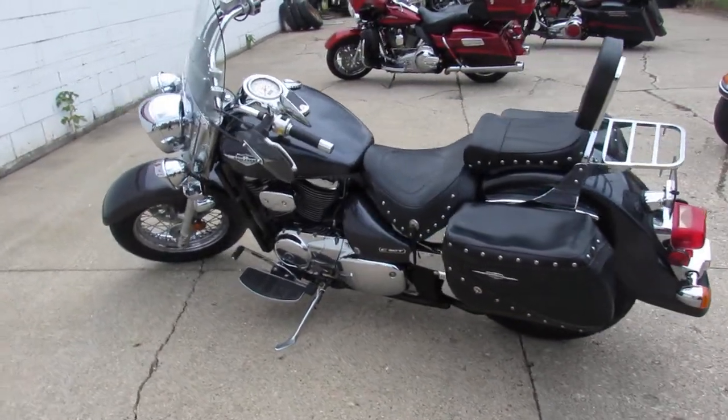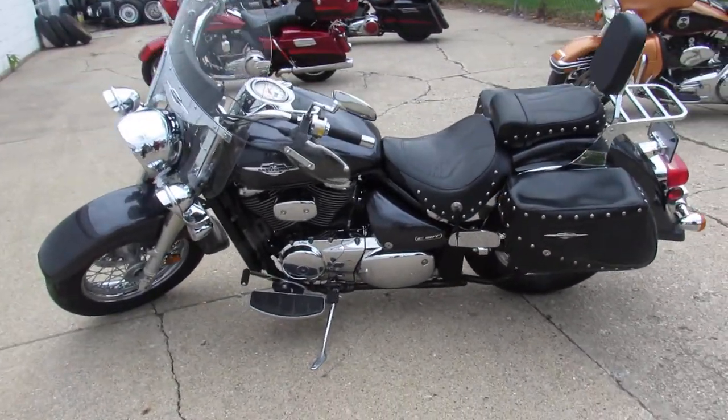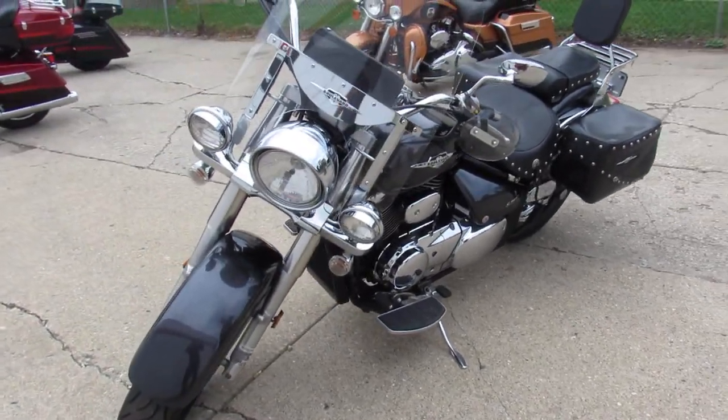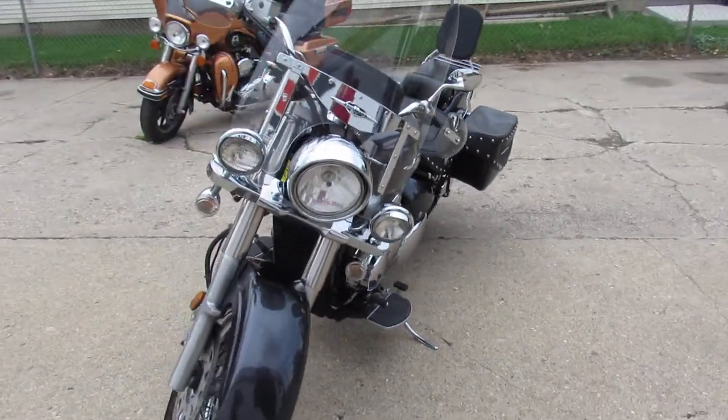That charcoal gray, super clean — this one has it all. Comes equipped with the windshield, saddlebags, backrests, floorboard, luggage rack, tons of chrome.